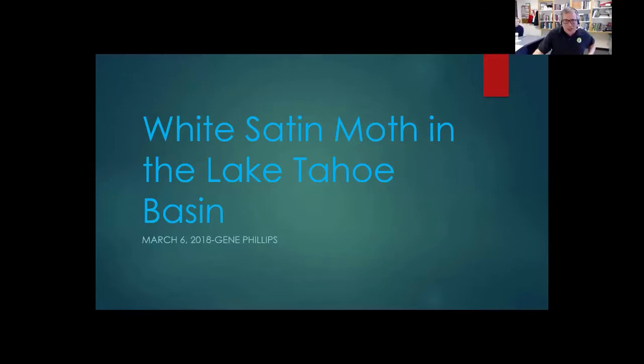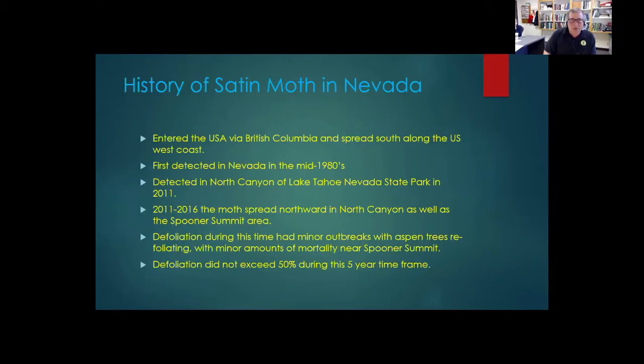Welcome everyone, sorry for the glitch there. I appreciate Megan's introduction and background. So I want to proceed into the presentation: White Satin Moth in the Lake Tahoe Basin. Just a brief history.